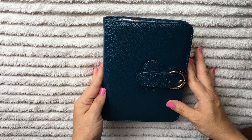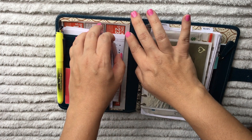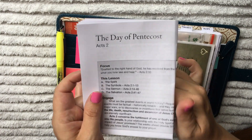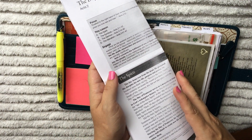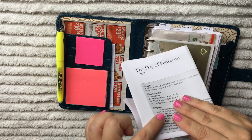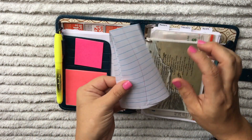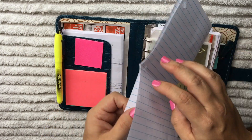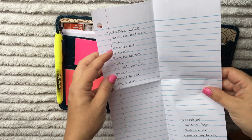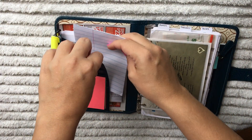I wanted to go through this with you and show you how I have it set up. Here I keep just a coupon and my daily Bible study, which is the BSF or Bible Study Fellowship International. I'll post that link in the description box as well. I also keep a regular sheet of paper folded in quarters with my current ongoing shopping list for groceries and household items.